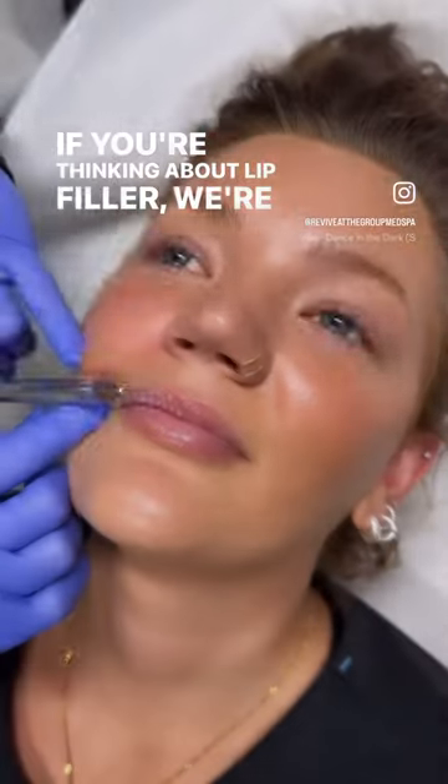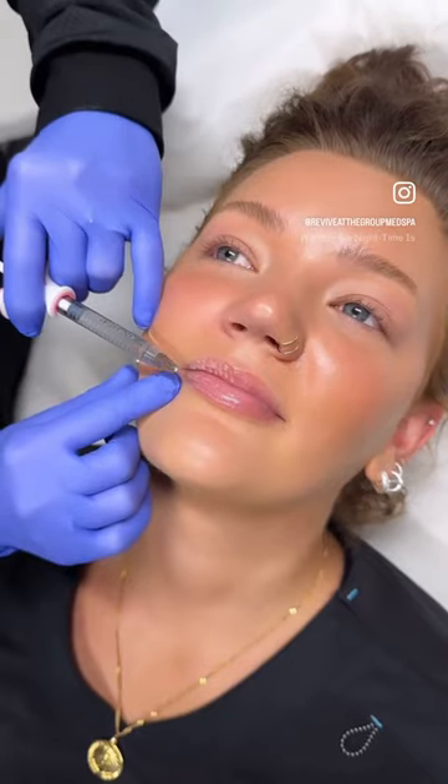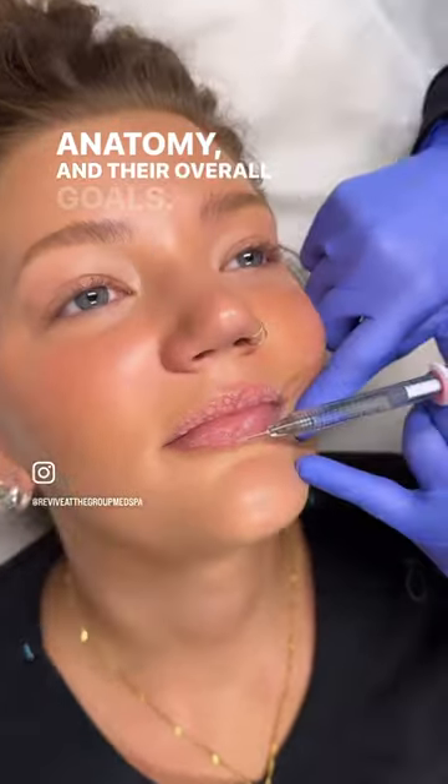If you're thinking about lip filler, we're sure you're wondering: how many syringes of filler do I need to achieve the look I'm after? The short answer is, it depends on the individual, their anatomy, and their overall goals.